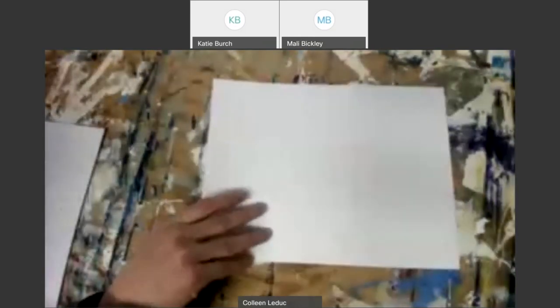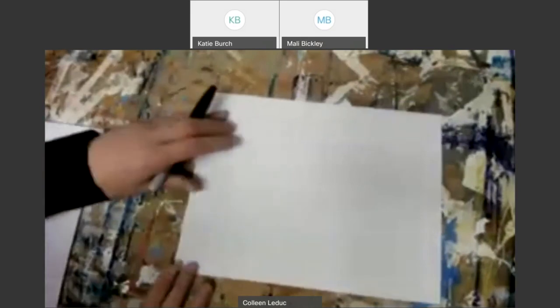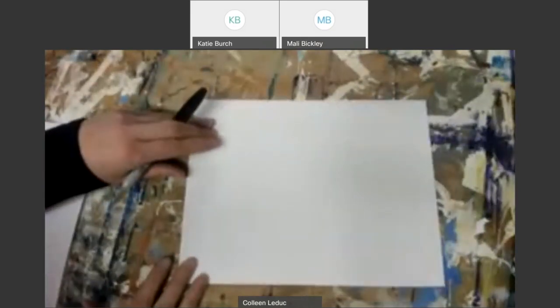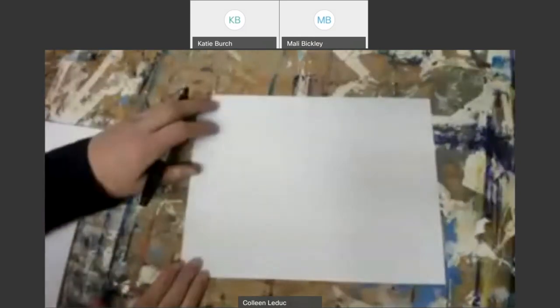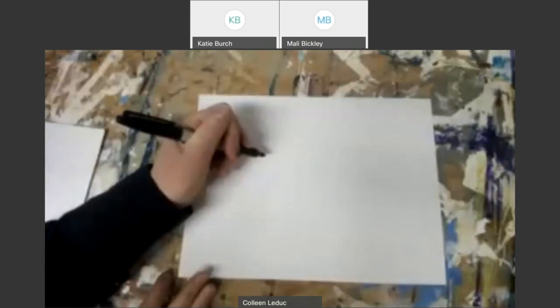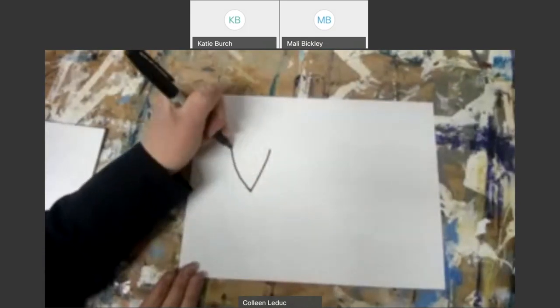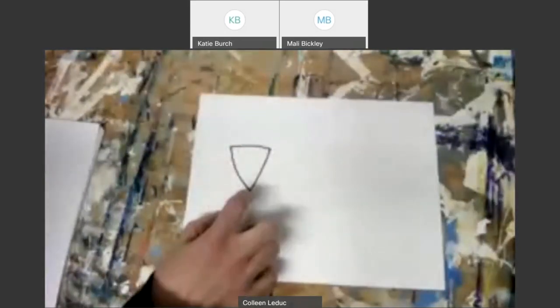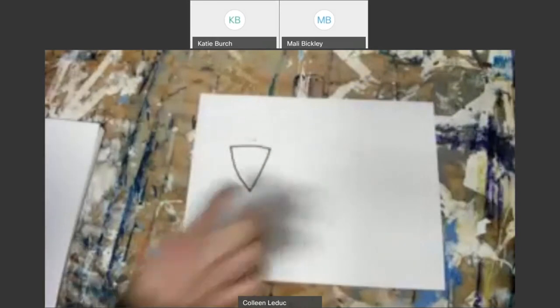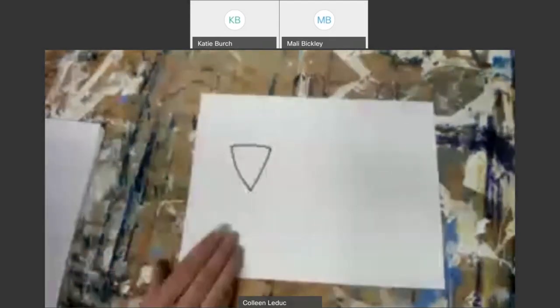If everybody's got their piece of paper ready, we're going to do this step by step. The first thing we should draw for our grasshopper is its head. To make a grasshopper's head, I usually just make a triangle — an upside-down triangle — because normally you make the point at the top, so this is flipped: just three lines together. That's the first part, and I put it kind of over to the side.